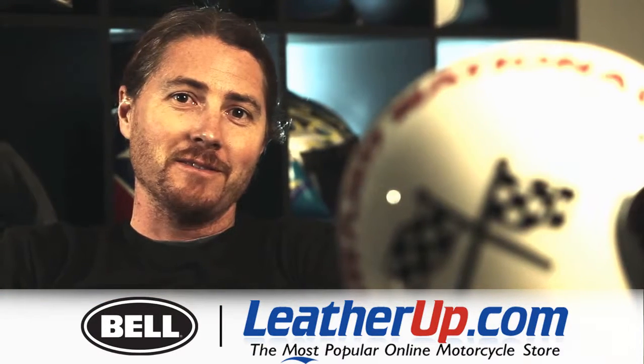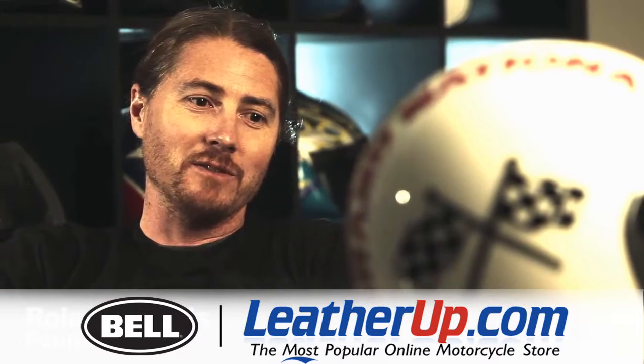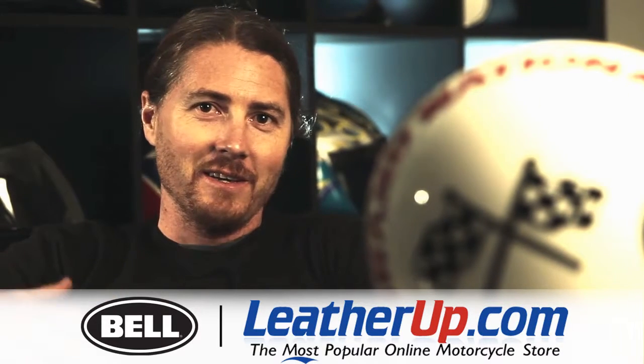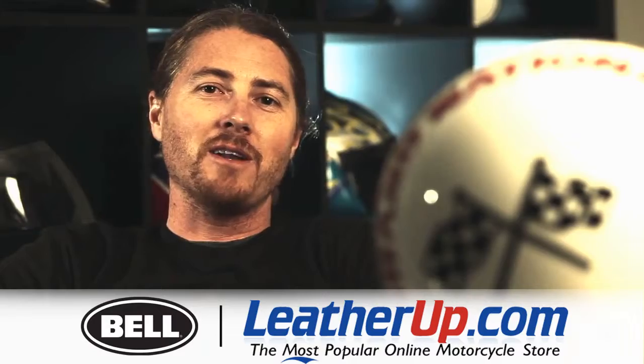I was born into riding. My dad used to take me for rides when I was a kid, in the front of his bike, and then when I was five I started riding.